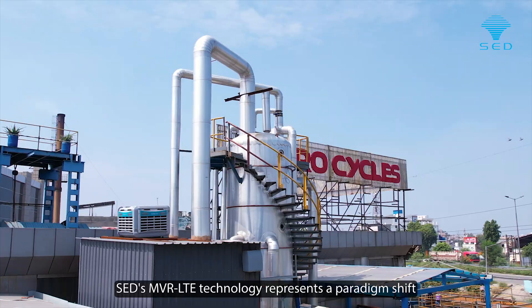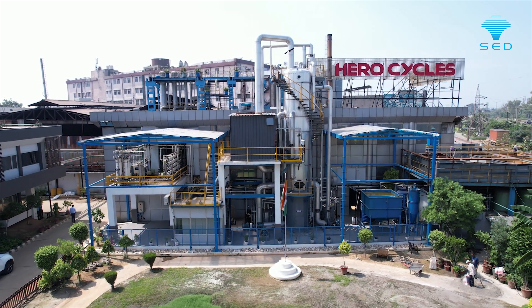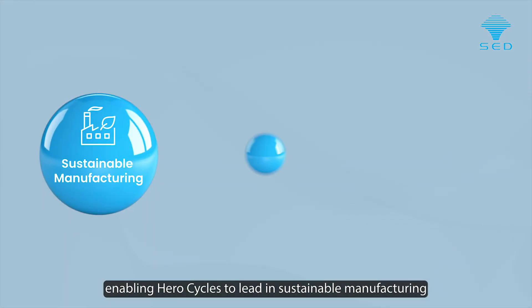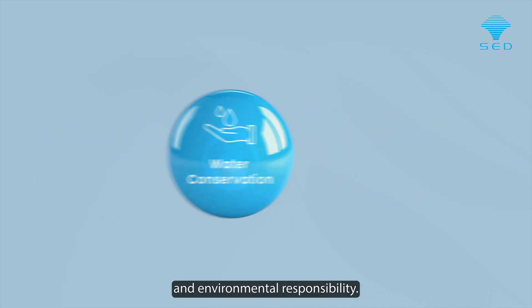SED's MVR LTE technology represents a paradigm shift in industrial wastewater treatment, enabling HeroCycles to lead in sustainable manufacturing and set new standards for water conservation and environmental responsibility.